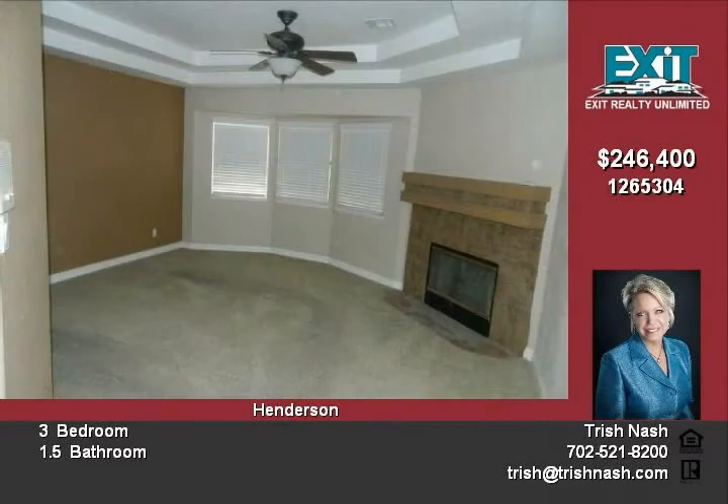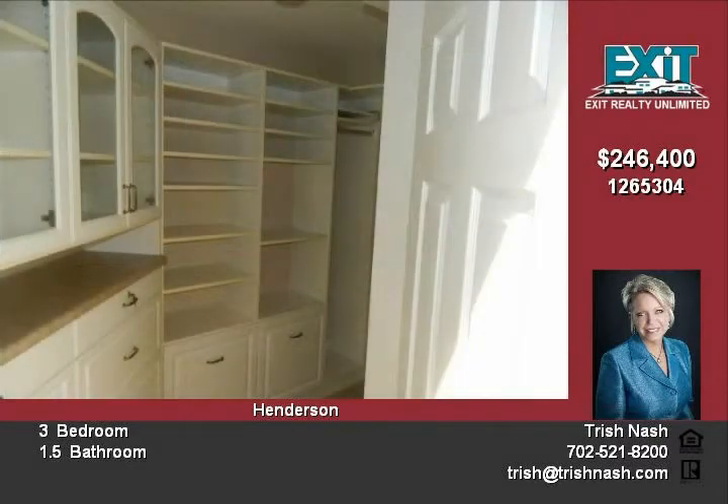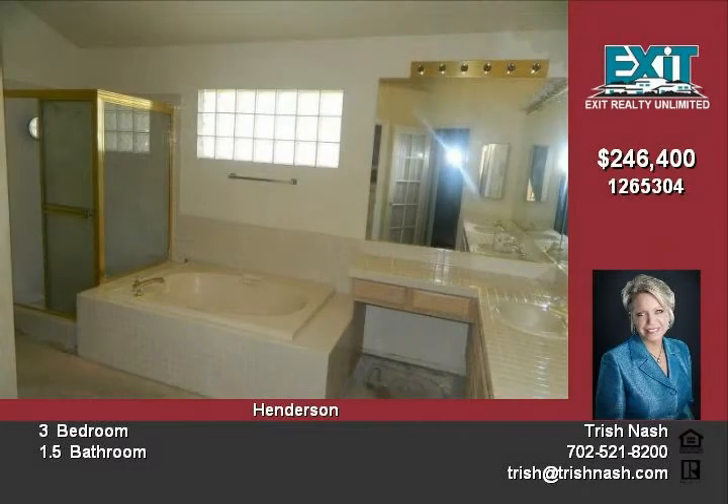Large loft area with built-in desk and plenty of storage. Large great room with vaulted ceiling and fireplace.